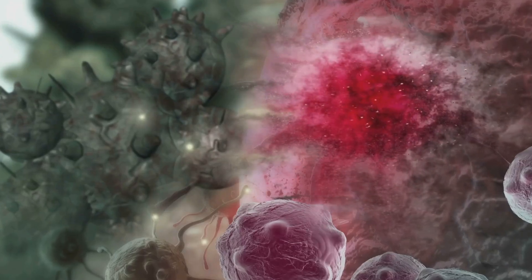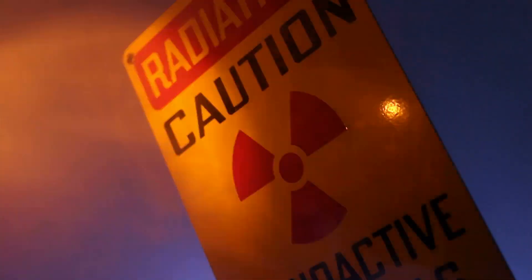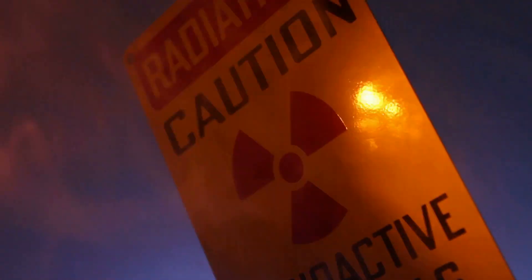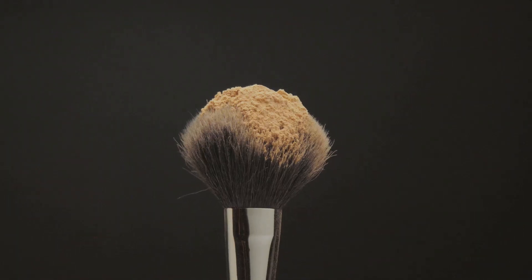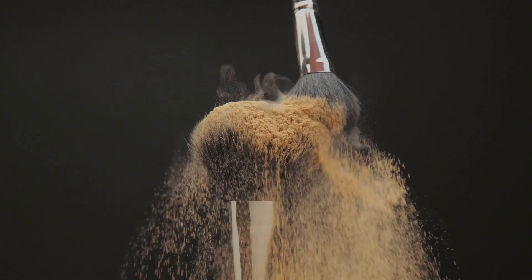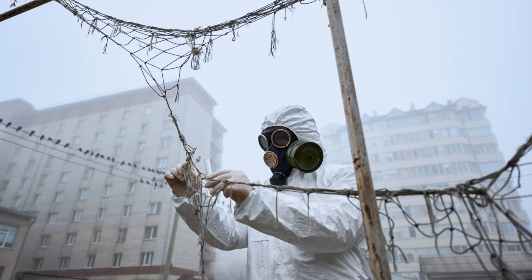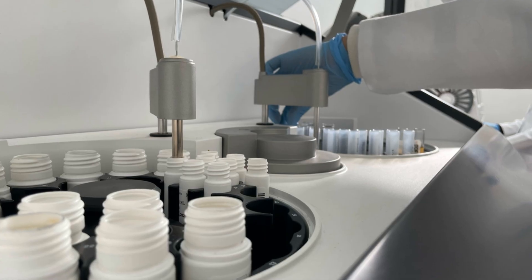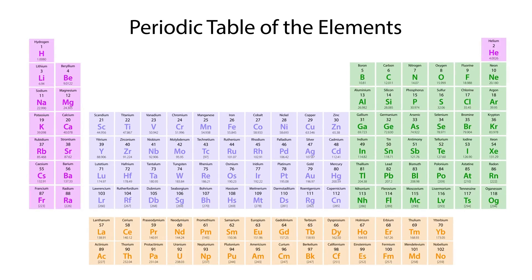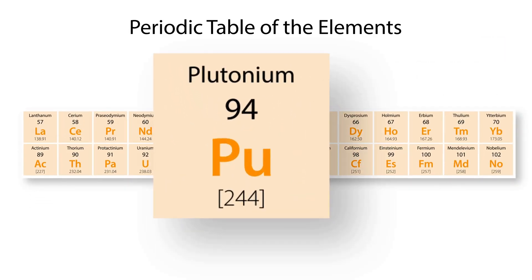Alpha particles can't penetrate your skin very easily, but do not get polonium-210 inside you. It's like a tiny radioactive wrecking crew wreaking havoc on your cells — that's why it's one of the most toxic substances known to science. On the bright side, polonium-210 has been used in anti-static brushes and as a heat source in space probes, a reminder that even dangerous elements can have beneficial uses when handled with extreme care.